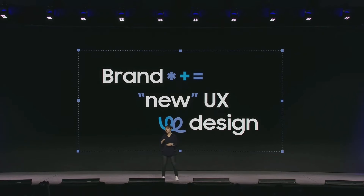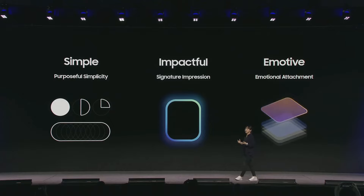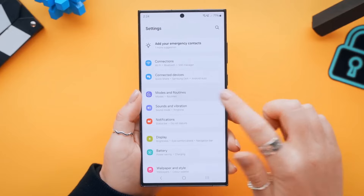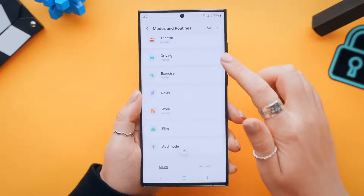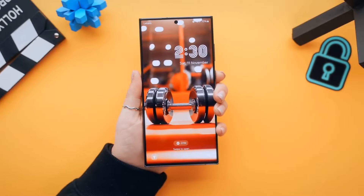At SDC24, Samsung's Sally teased some of these upcoming changes, hinting at a fresh modern design with revamped elements that will bring a completely new feel to Galaxy devices. Samsung's approach reflects a wise strategy — delaying the rollout is far better than releasing buggy software that could ruin the user experience.